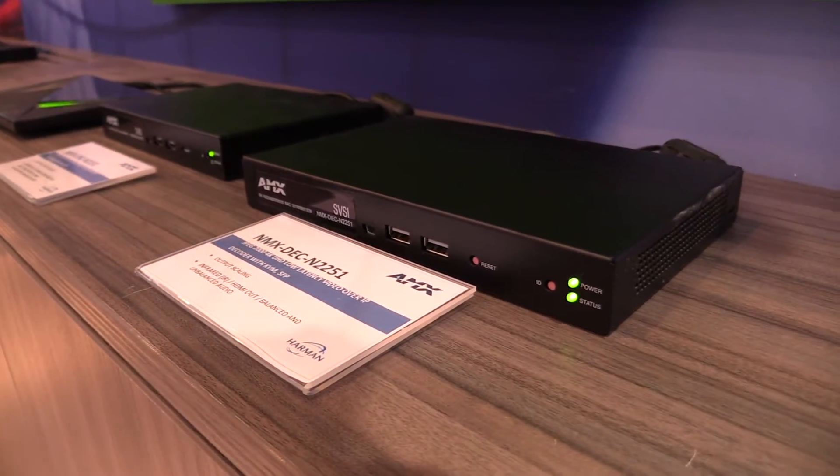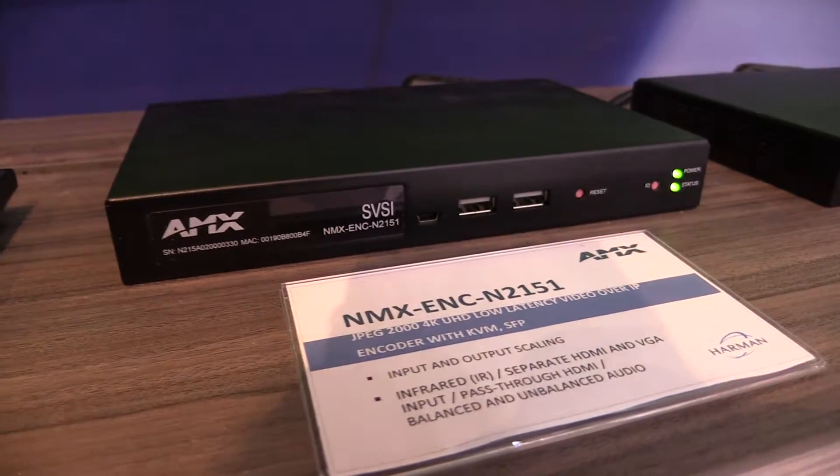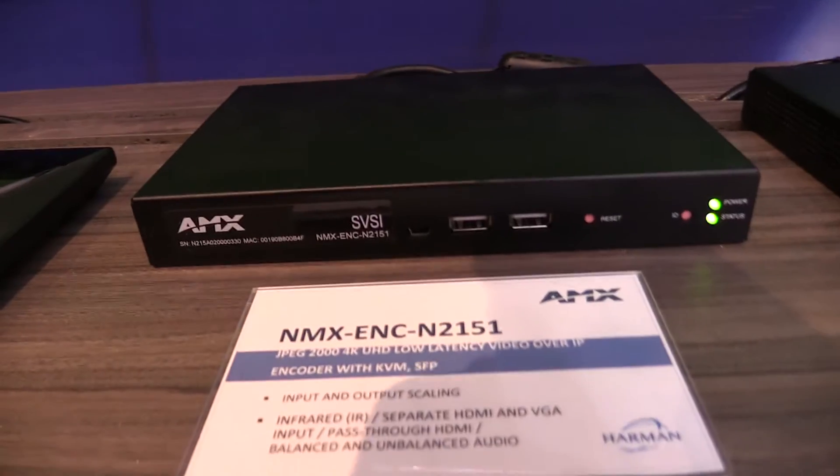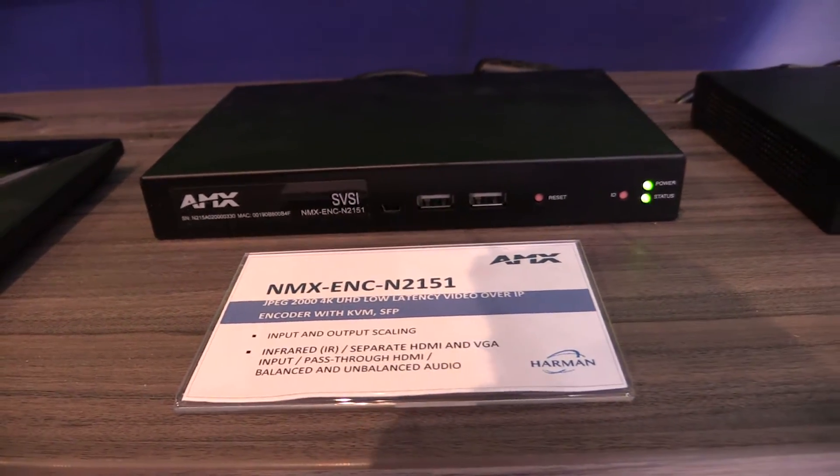What we'd like you to come and see here at ISE is SPSI's 4K compressed 4K over a 1 gigabit network infrastructure. What we're showing here is that we're doing this at lossless quality. The demonstration here is a direct feed HDMI from the source, from the player, and then the other display is through our encoder and our decoder over a 1 gigabit network link.